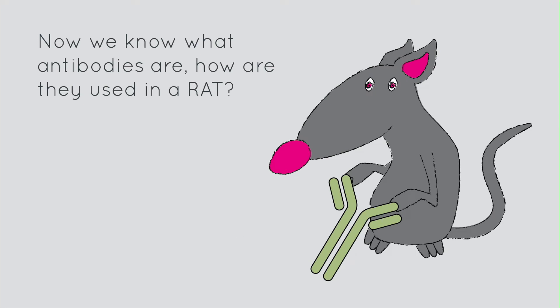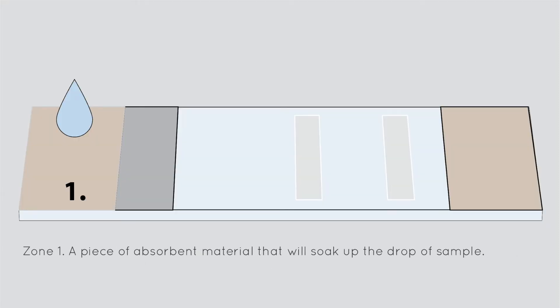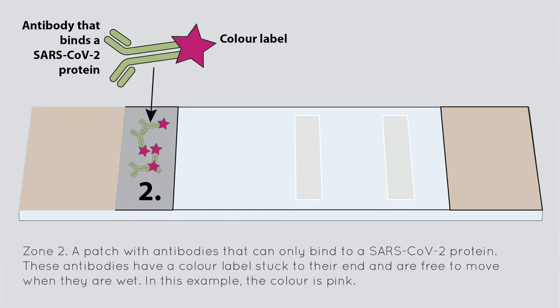Now we know what antibodies are, how are they used in a RAT? Inside the plastic cassette, there is a sheet of material similar to blotting paper with 6 zones, each with a different coating. Zone 1: a piece of absorbent material that will soak up the drop of sample. Zone 2: a patch with antibodies that can only bind to a SARS-CoV-2 protein. These antibodies have a colour label stuck to their end and are free to move when they are wet — in this example, the colour is pink.